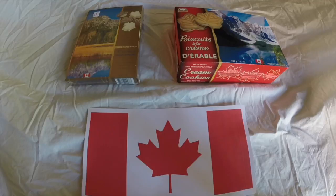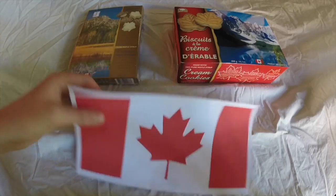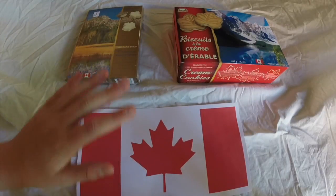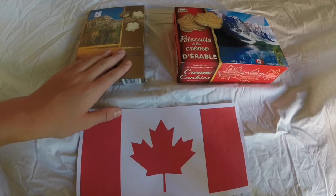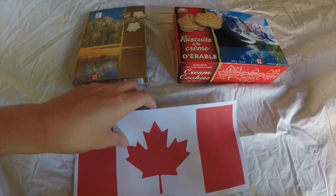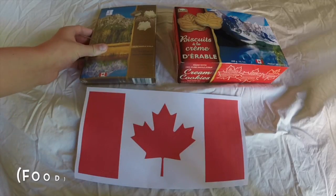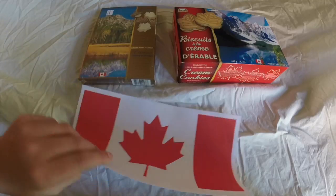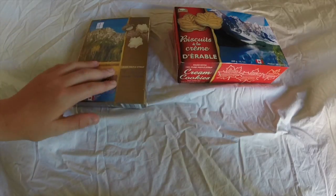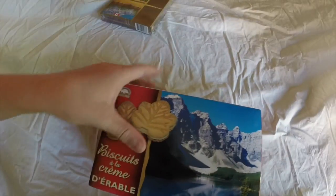Hey guys, this is Canadian Phantom and today I am doing something very different. I have these two things from Canada and I'm going to be opening them and tasting them and telling you how it is. I'm going to have this new series where I make a video every couple of weeks from a different country, and today it is Canada.